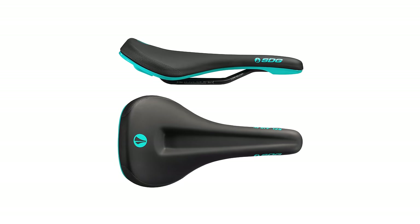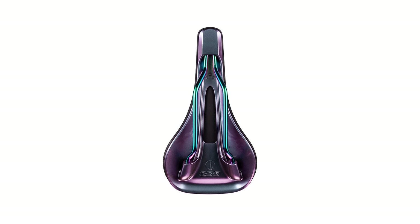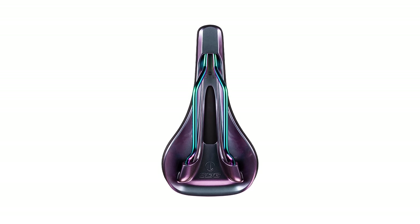Some versions of the V3 also utilise SDG's Moss Seal construction for a clean, no-staples look. Most importantly of all though, they can be had with oil slick rails, which along with the supreme comfort make it an obvious winner.